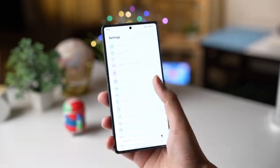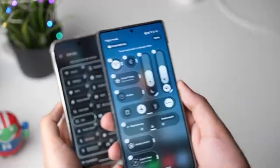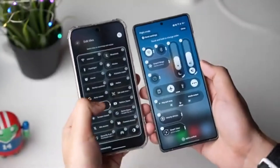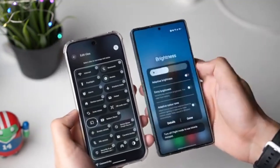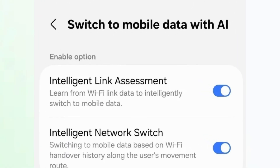One UI 8.5 will come with an option called Switch to Mobile Data with AI. The idea is simple — your Galaxy phone will automatically pick the best network connection for you, whether that's Wi-Fi or mobile data. Instead of you having to check and switch manually, the phone makes the decision on its own.